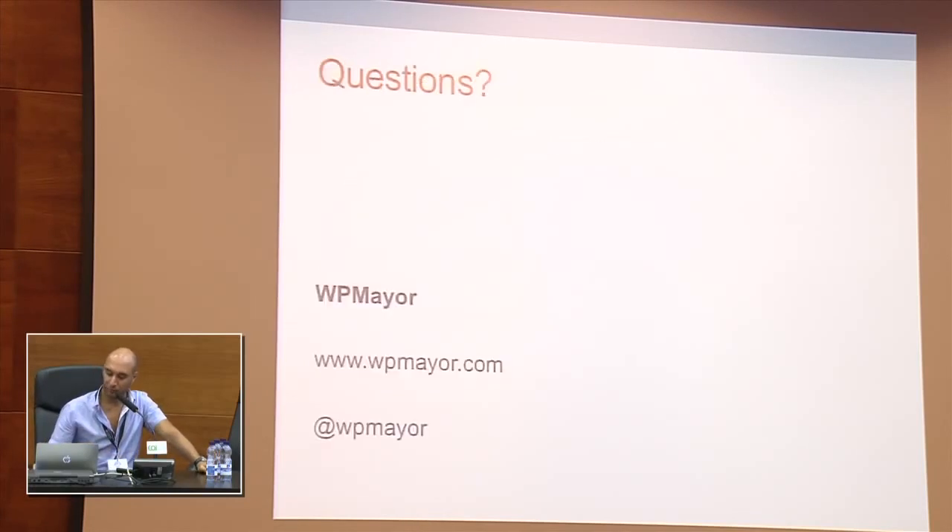Okay, so that's all for my site. If you have any questions, now is the time. Thank you.